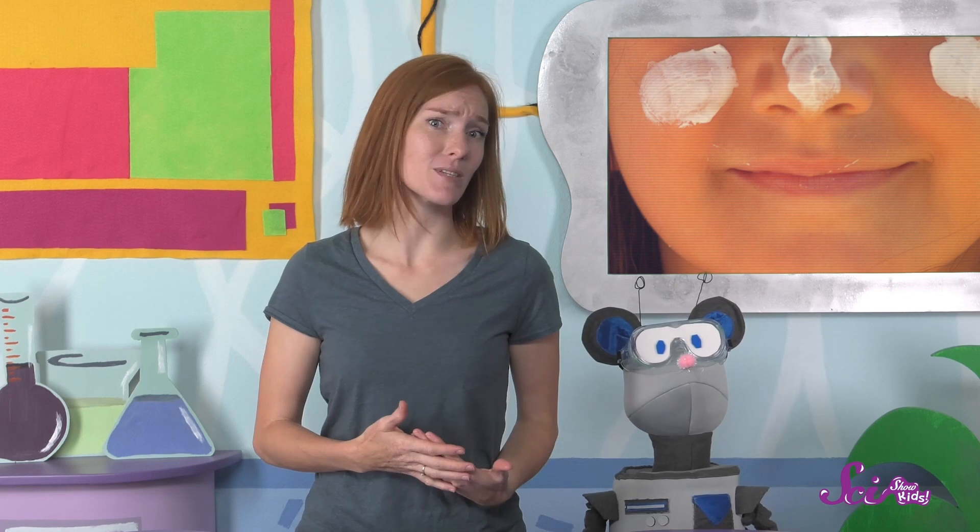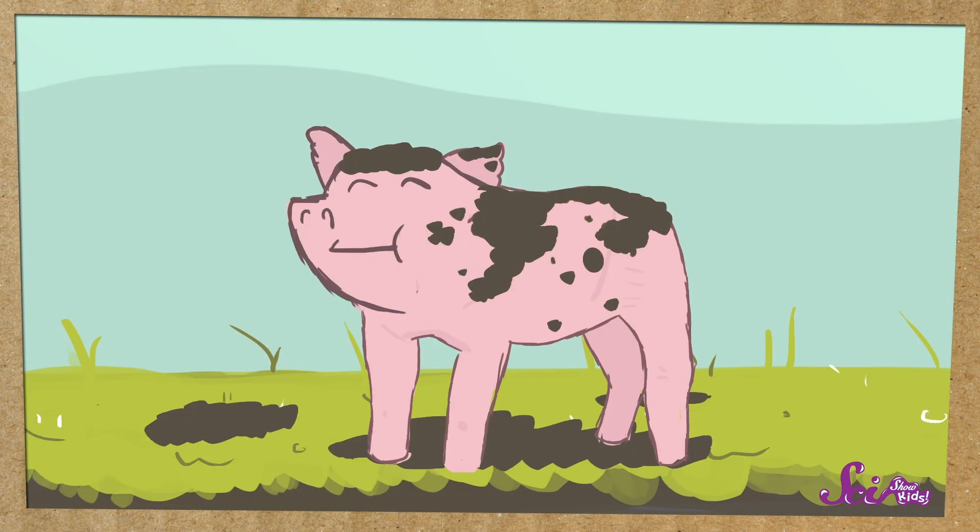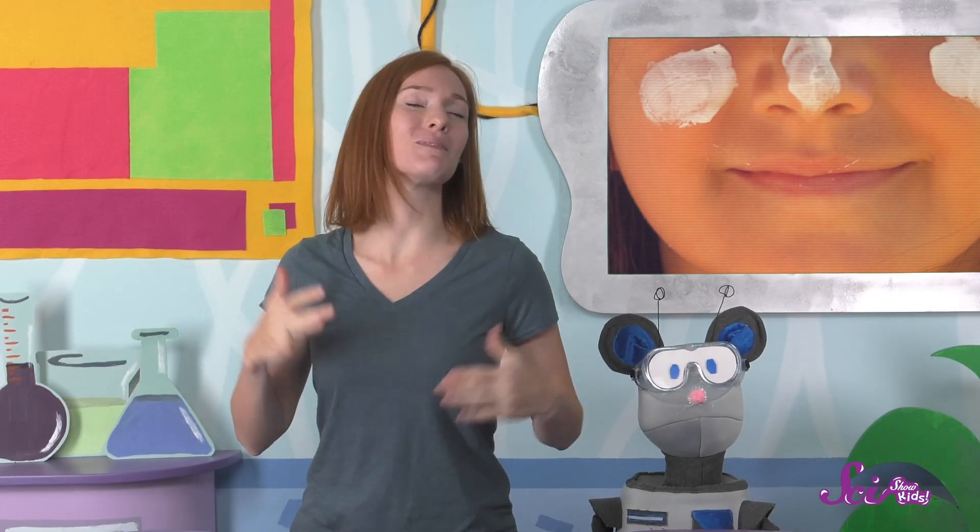There are some animals that don't have feathers or fur or scales. Pigs are a good example. You might know that they like to roll around in mud. But do you know why they cover themselves in mud? That's right — sun protection! There's not much to block sunlight from hurting their skin, so they use the mud as their own version of sunscreen. And as a bonus, the mud keeps them nice and cool!